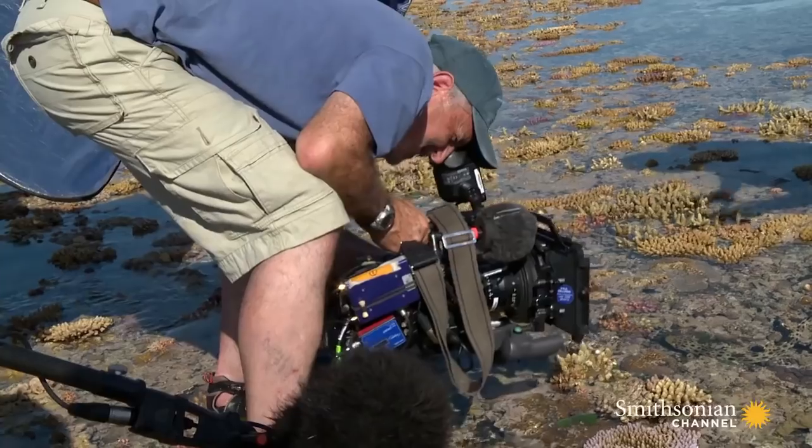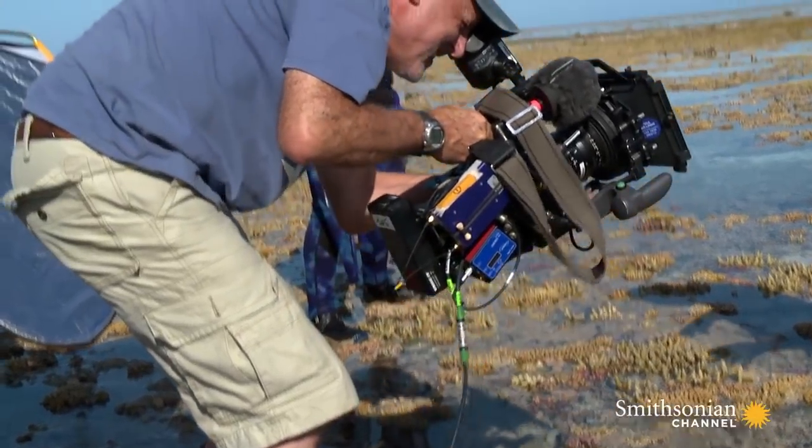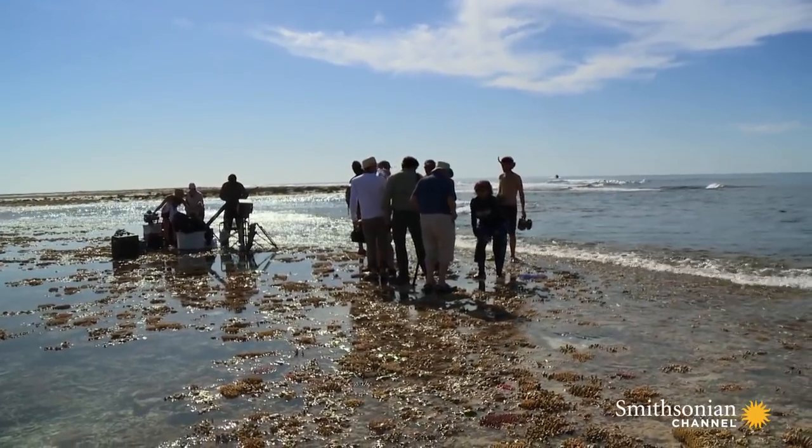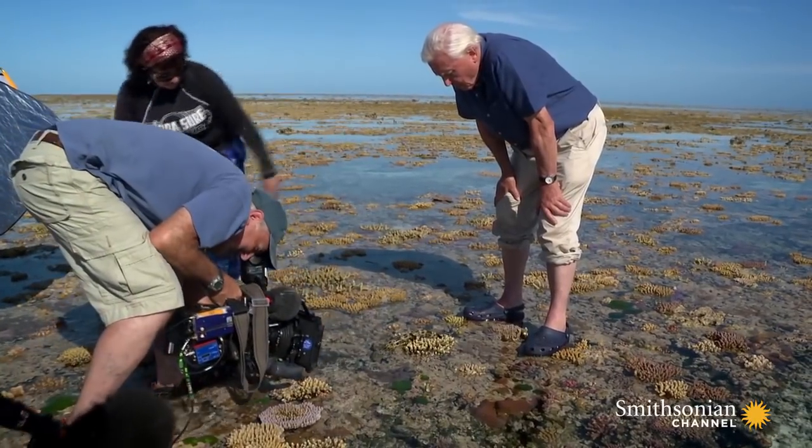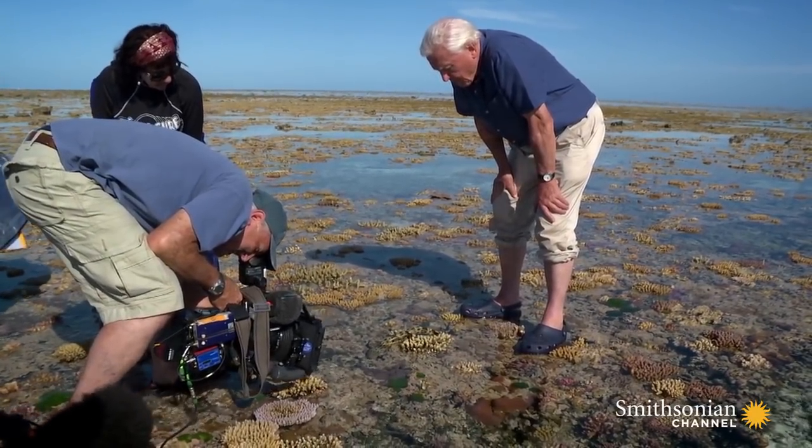It's a tricky location because it's only accessible for a short window of time. We've got probably about 40 minutes to get all of the shots that we need — two pieces to camera and lots of nice shots of the epaulette shark.